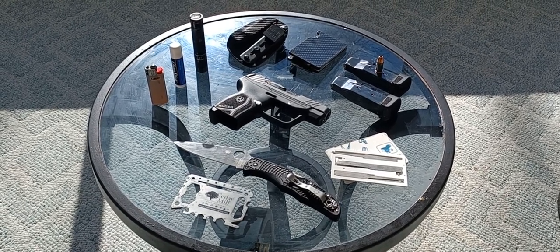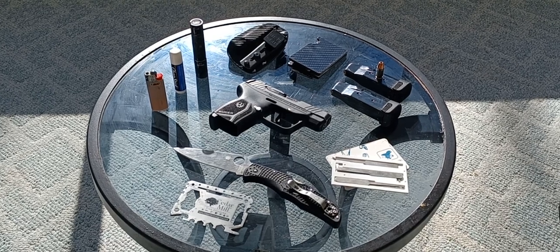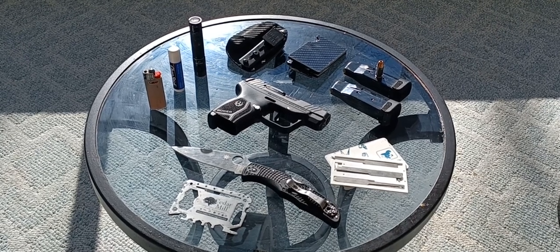Starting on the left, we have a mini BIC — obvious purpose and use. Never leave home without the ability to start a fire, which mankind has had now for tens of thousands of years.